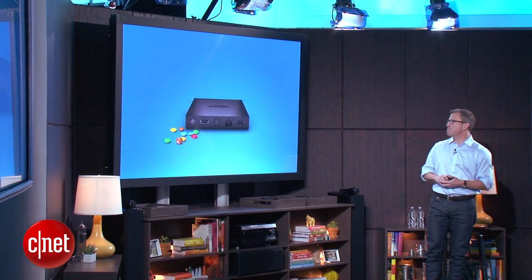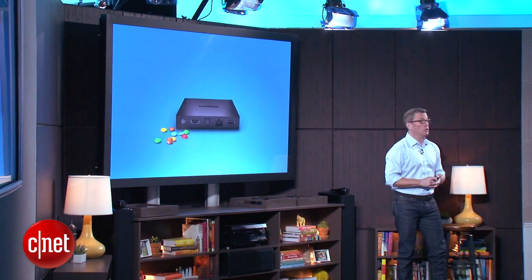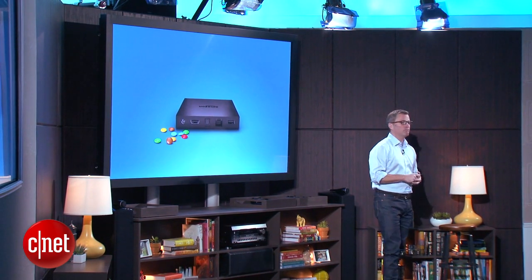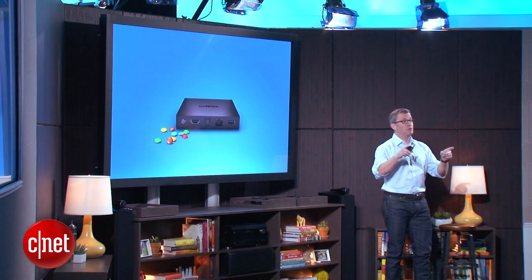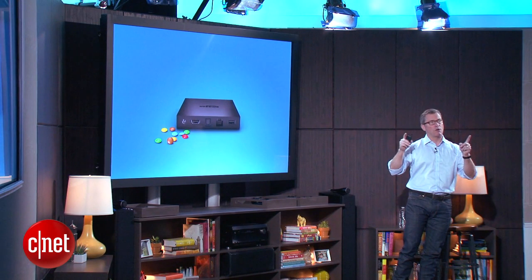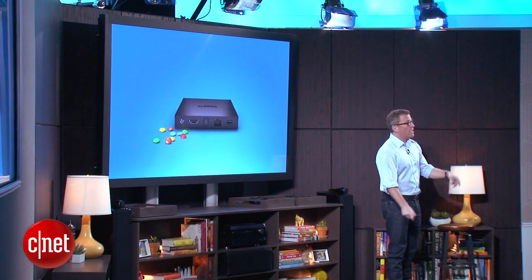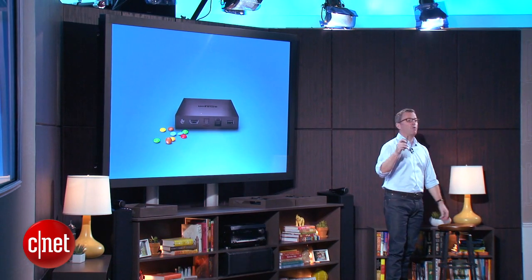It is thinner than a dime. It fits underneath your TV, behind your TV, and seamlessly fades into the background. You can lose yourself in high-def content up to 1080p. It's got Dolby Digital Plus surround sound out via either HDMI or via optical.